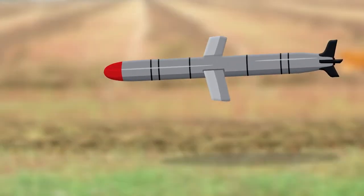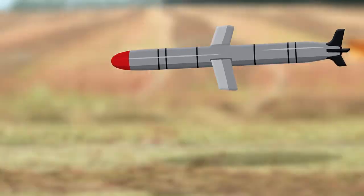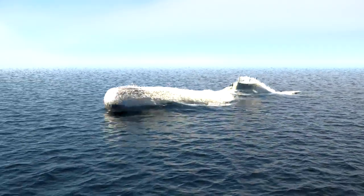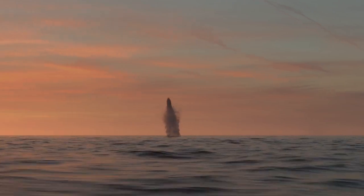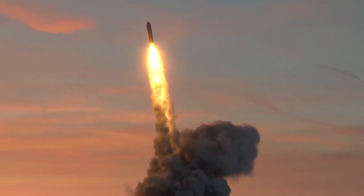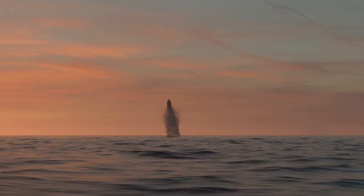The K4 is a solid-fueled missile with a striking range of 3500 km. It was launched from a 6000-ton submarine. On November 28, the Indian Defense Establishment conducted a flawless trial of the K4 missile from a submerged platform in the Bay of Bengal.